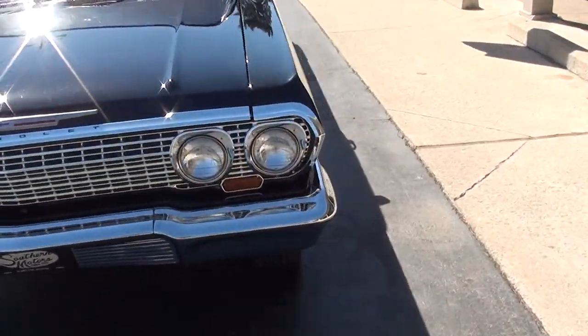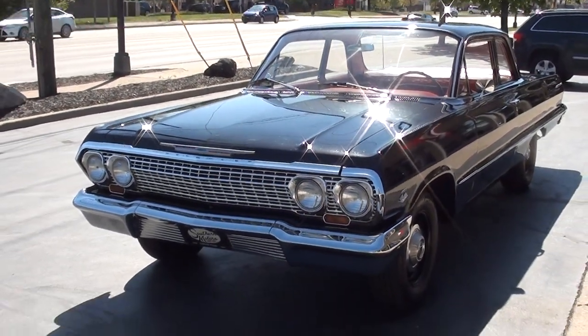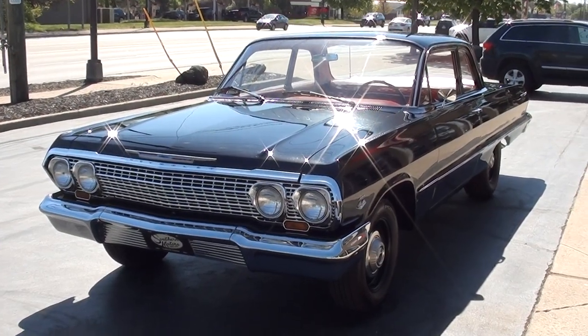Today guys we're going to take a look at just a gorgeous 1963 Chevrolet Bel Air. Awesome, awesome car guys. You may have already watched the video and seen the photos.